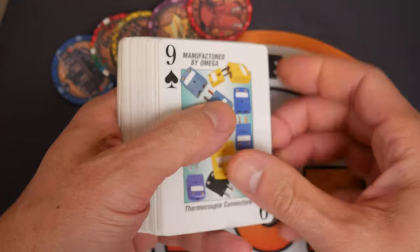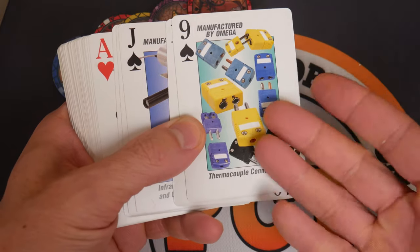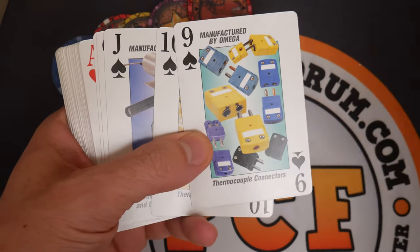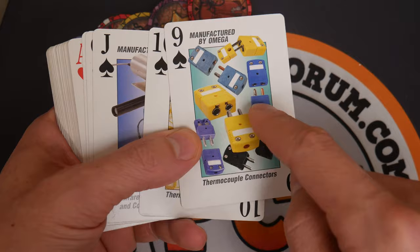Looking through some of these, it's like picking random things here. Thermocouple connectors — that's like something out of Star Trek and here they are right here on this card. You ever wanted to know? Usually on this channel I'm playing with toys, but today look at this. You want to know what a thermocouple connector looks like? Like that.